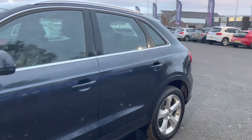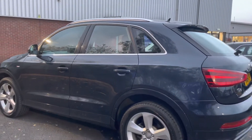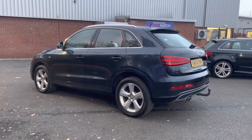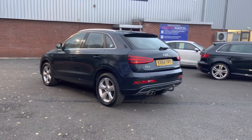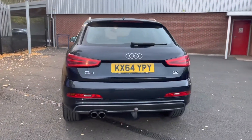Here you can see you do have your 18-inch five dual-spoked alloys that really complement the exterior very nicely. Moving around to the back of the vehicle, you will notice it does come with a towbar, making life a lot easier if you are an avid camper.